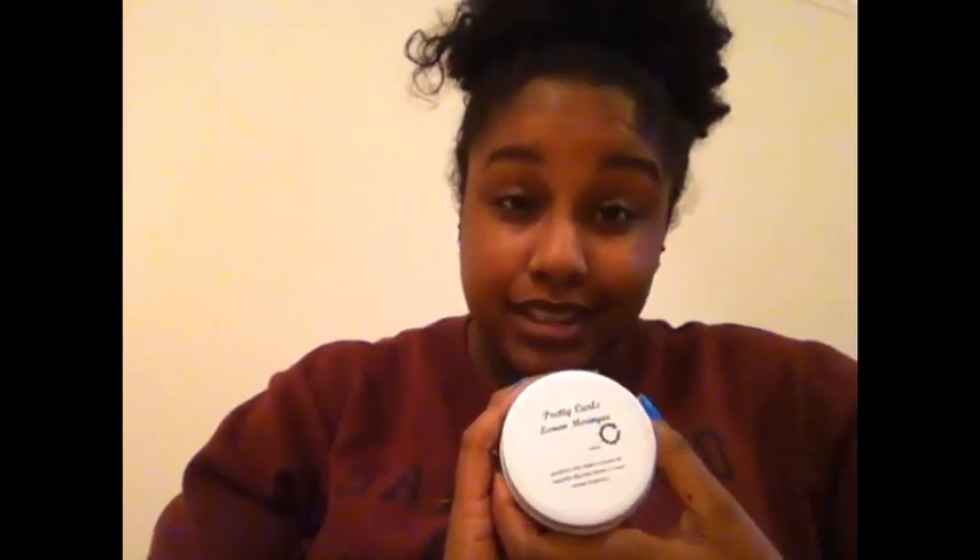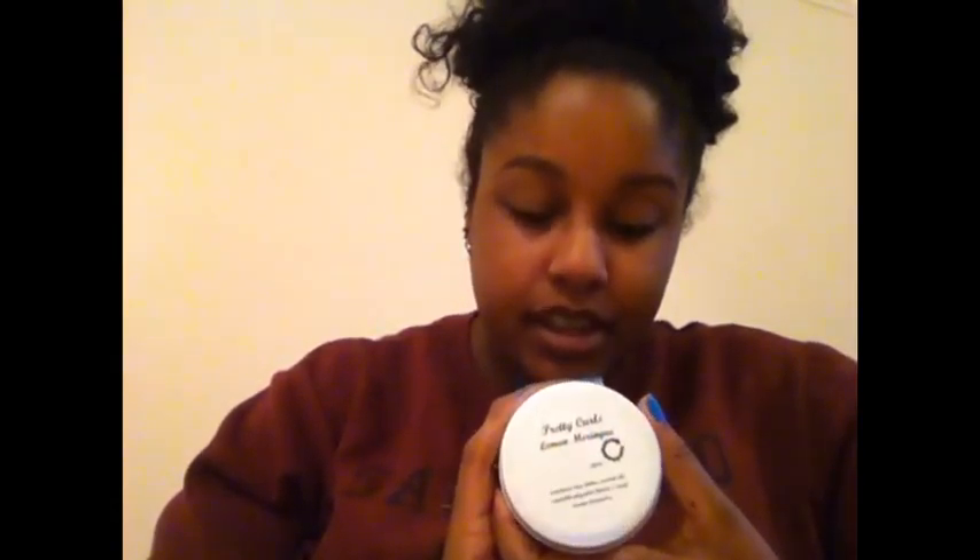You can check their other products out at prettycurls.com. I want to thank Pretty Curls for sending me this product — I love it. If you want to send me anything else, feel free to. I definitely recommend it and it gets a five out of five from me.